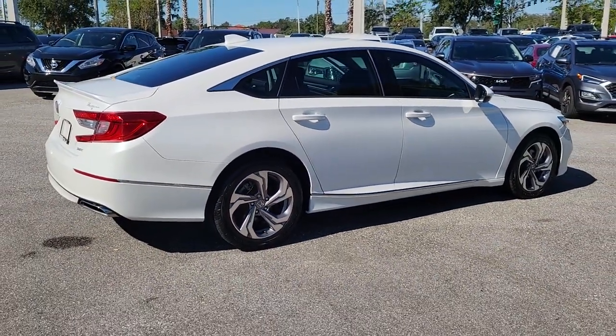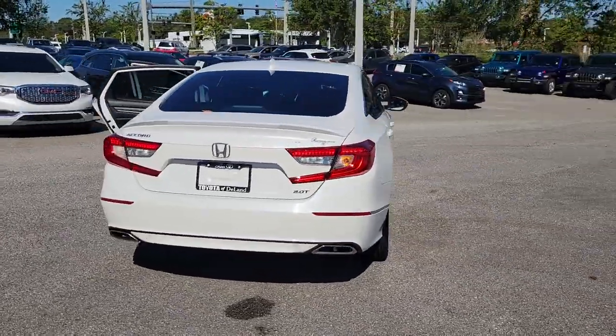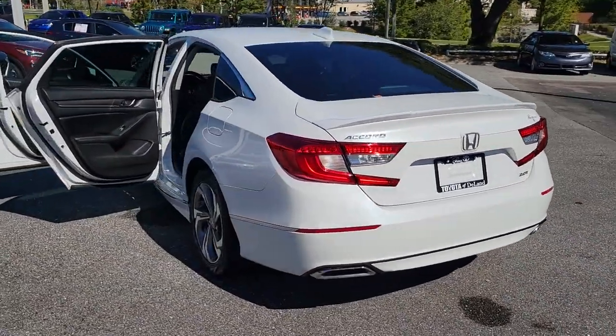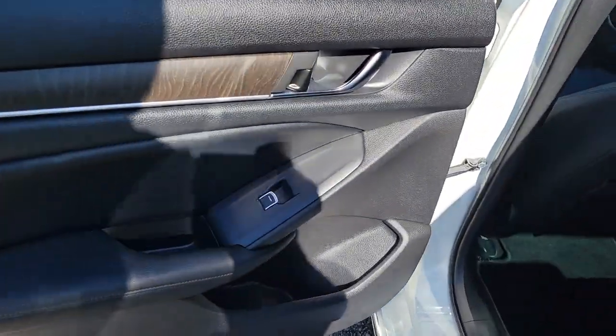The following are some of this vehicle's highlighted options: keyless entry, sun/moonroof, navigation system, backup camera, fog lamps, keyless start, woodgrain interior trim, power passenger seat, premium sound system, and adaptive cruise control.